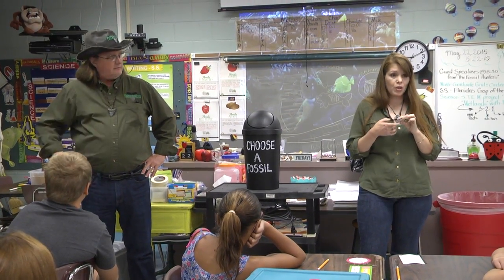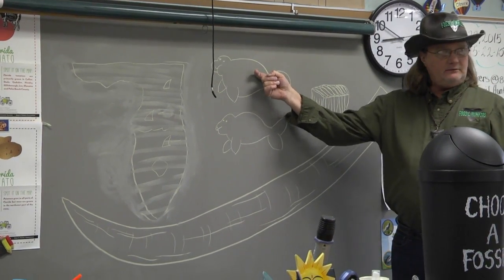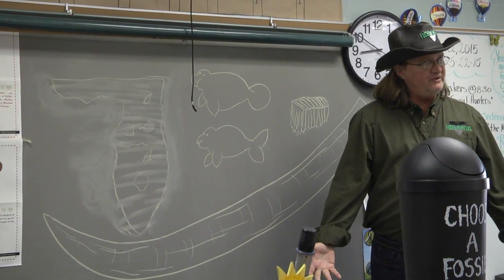Fossil Hunters, the television show, has come to visit Volusia Pines Elementary School to meet with Debbie Hibden's fifth grade class. There's a manatee with a round tail, there's a dugong with a fish-like tail. That was the major difference between the two different species.